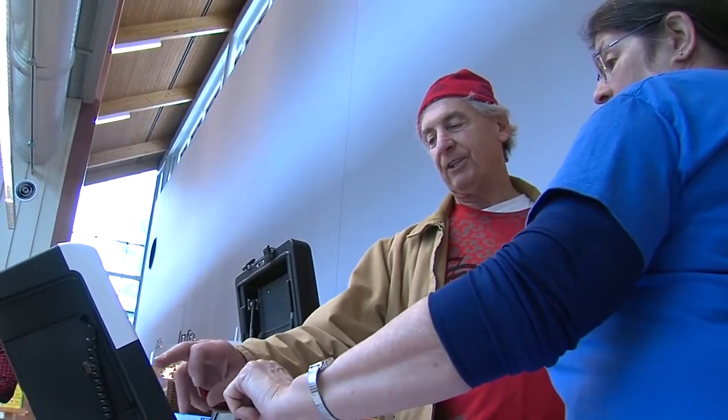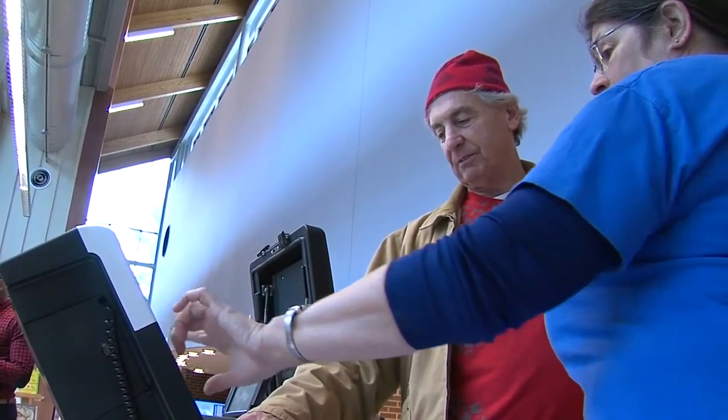No matter how you do it, Yuzik says she always feels inspired when citizens cast their vote, even after 40 years of volunteering at the election polls. Voting is a privilege, it's a responsibility, and it's really what this country is about.